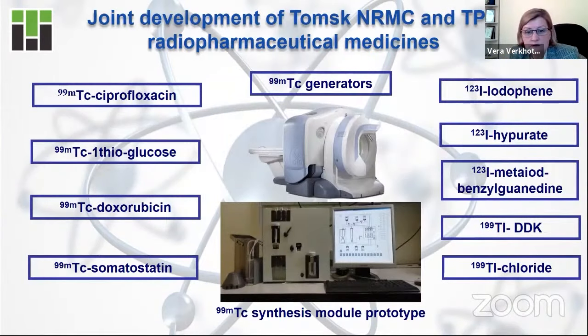On this slide, you can see examples of radiopharmaceuticals that are really produced in cooperation with medical partners at our nuclear research reactor. And of course, the ultimate leader among them is Technetium-99 generators, shown at the center of the slide.